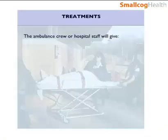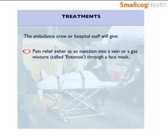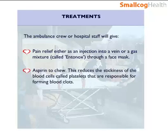The ambulance crew or hospital staff will give pain relief either as an injection into the vein or a gas mixture called Entonox through a face mask. Aspirin to chew is also given, as this reduces the stickiness of the blood cells called platelets that are responsible for forming blood clots.